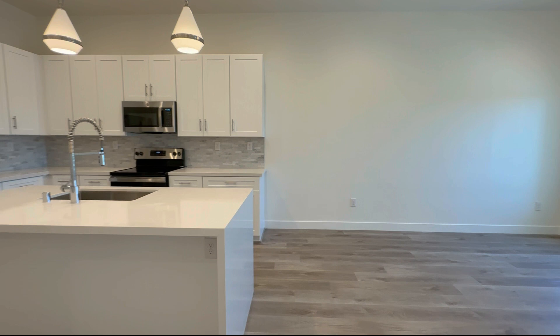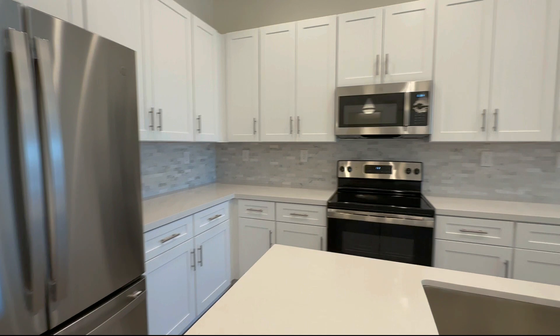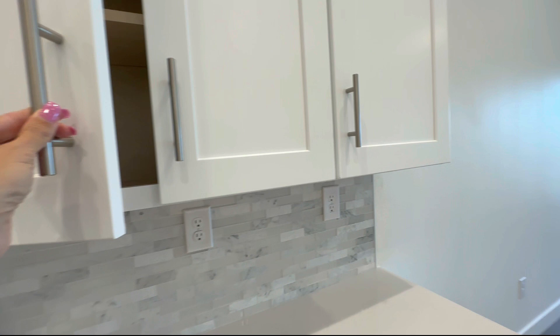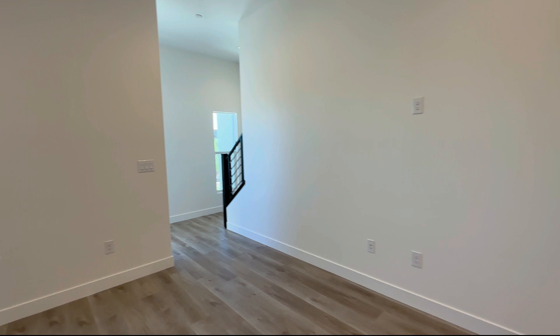Beautiful kitchen. You will note here that everything is electric. I love these cabinets and the beautiful light fixtures. And then check this out — this is a balcony over here.